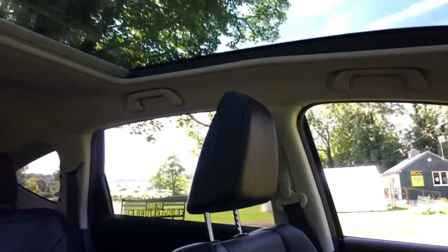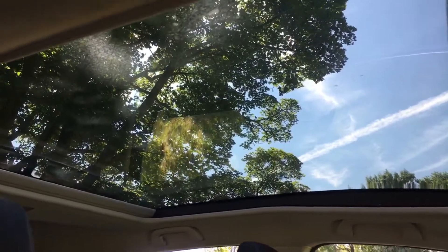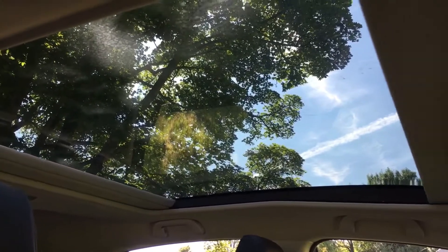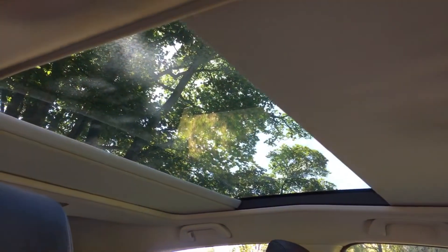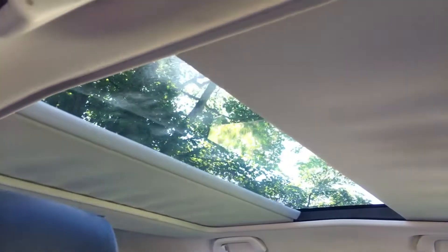Looking above our heads, there's a huge one-piece panoramic roof on the car. On bright days you can just flick the switch and close it over, and on cloudy days — especially with dark interiors — you can let a lot of natural light into the vehicle.